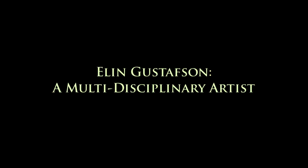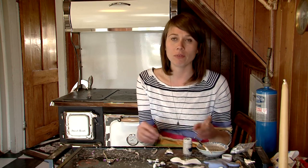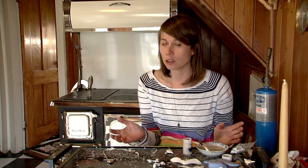I would say it could take a good two full days of work to do seven necklaces: painting them, sanding them, firing them, assembling them, polishing them.